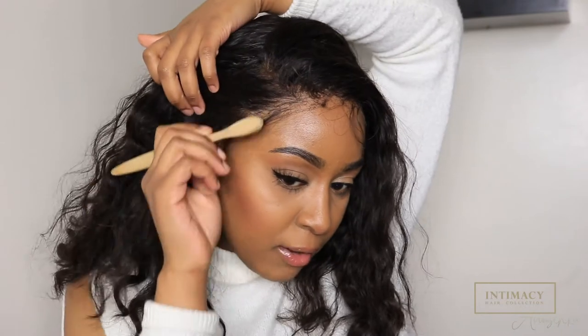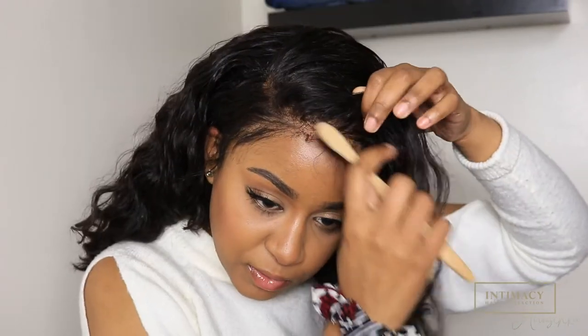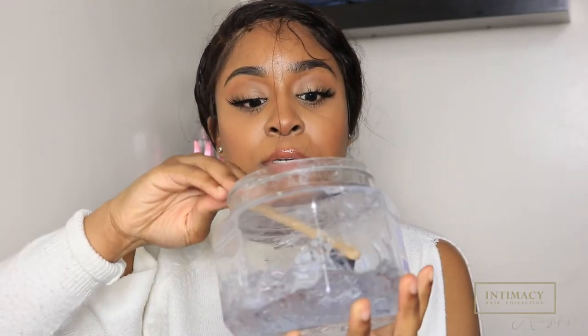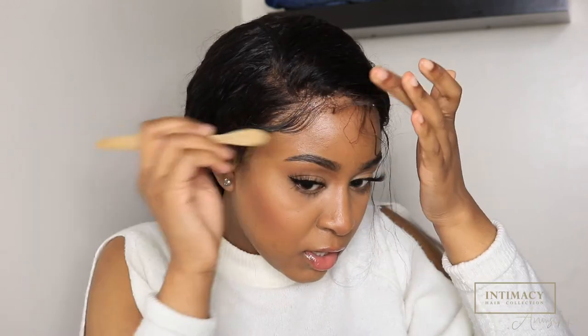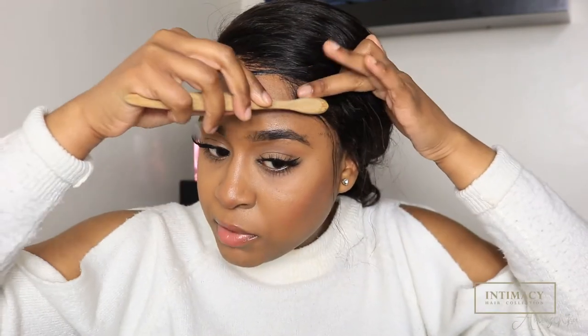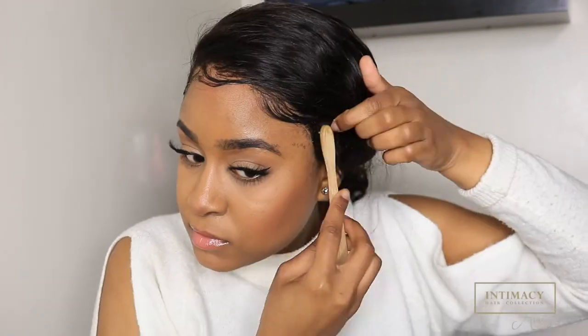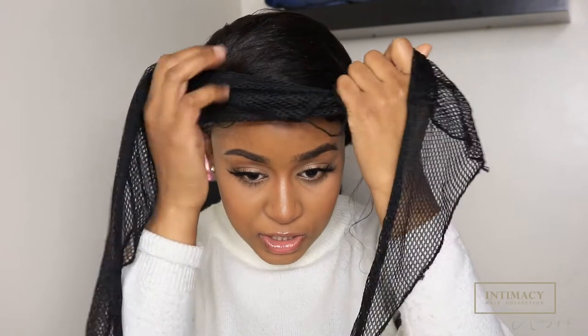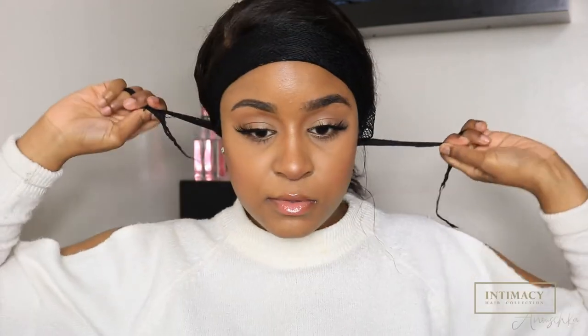I'm going to use my Wetline Extreme Gel to lay those edges. They're a bit all over the place but I'll just pull up what I want as my edges — the front ones. I dip my brush into the gel. You might see that my pieces of lace are still moving around — that's fine, you can just add gel and it will lay flat. Since I'm doing a side part, this side doesn't really matter but I'll still lay it. Now I'm just going to quickly put this net on my edges and blow dry it to make it set quicker.